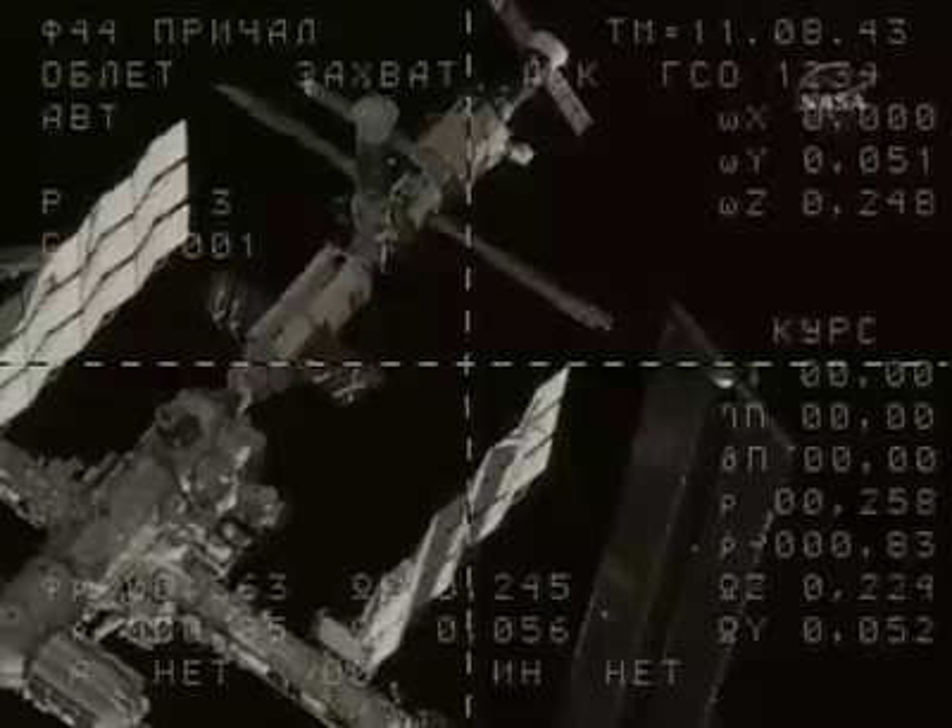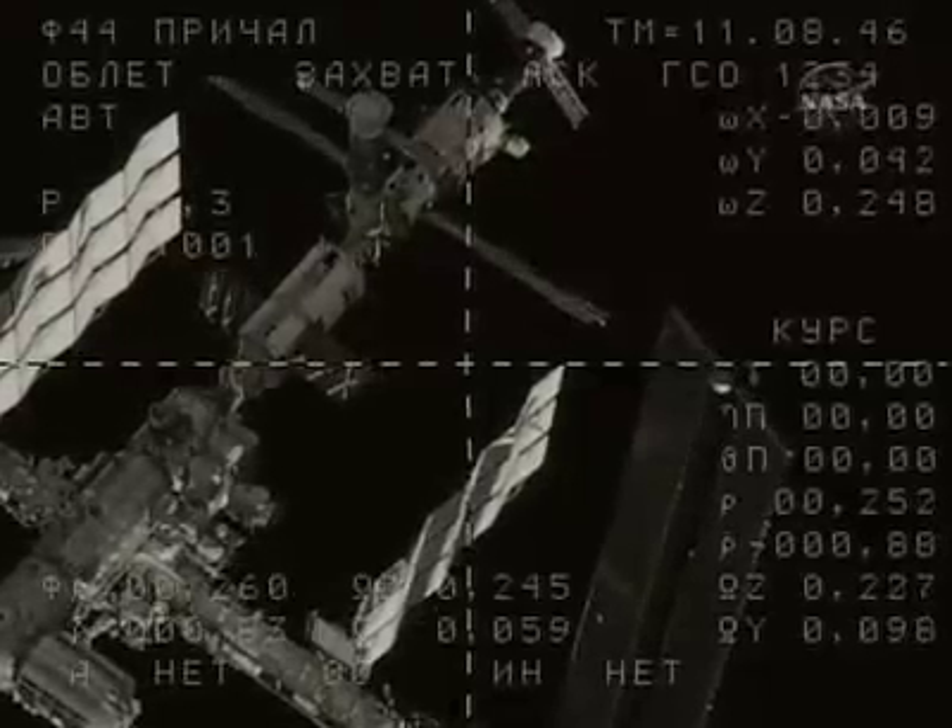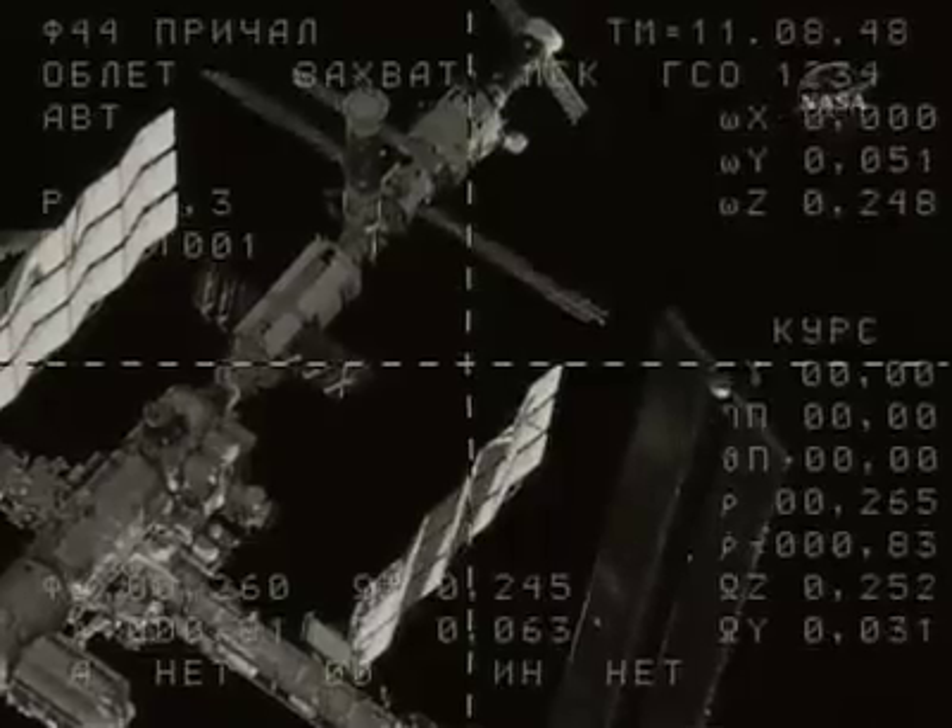The newly arrived crew of Fink, Lanchikov, and Garriott will receive a safety briefing from Volkov, Kononenko, and Shamatov.